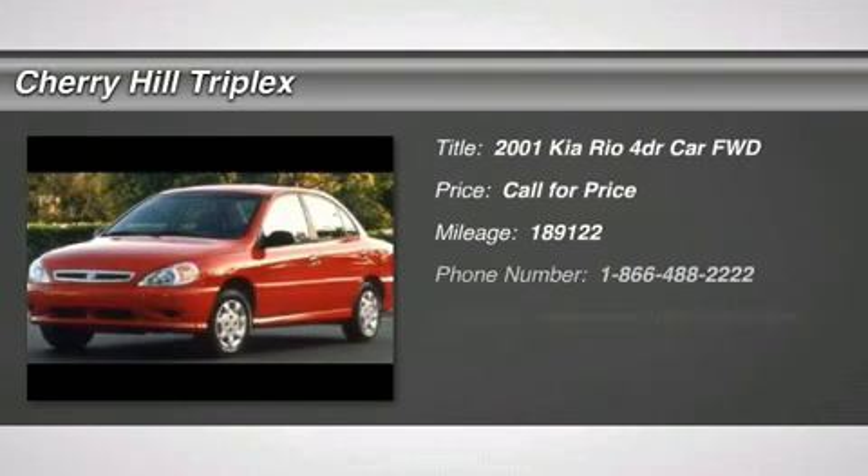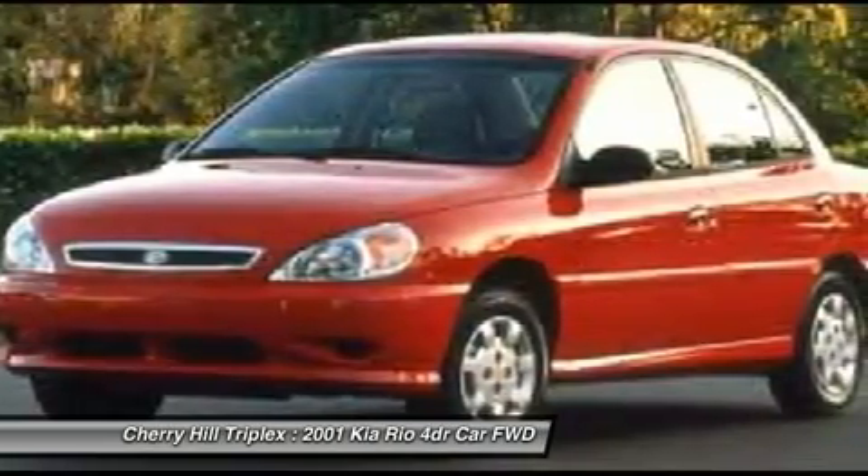The 2001 Kia Rio. The Rio delivers sprightly performance, great fuel economy, and agile handling, all in a stylish package.